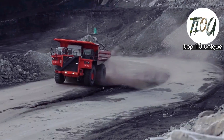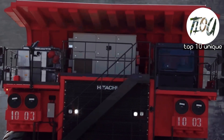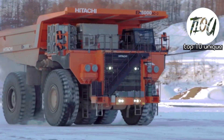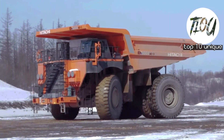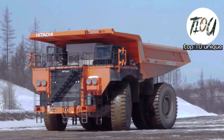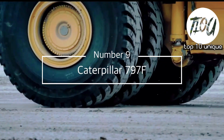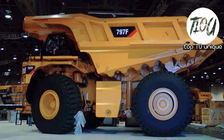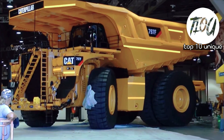Number 10: Hitachi ES 5000 AC3. The ES 5000 AC3 is manufactured by Hitachi Construction Machinery in Japan. The height of this massive hauling truck at full dome is around 47.57 feet. Number 9: Caterpillar 797F. The Caterpillar 797F is manufactured by Caterpillar Inc. in